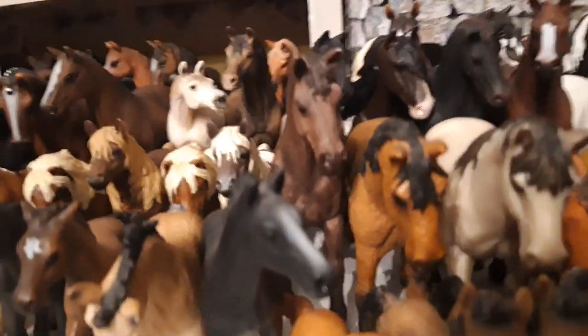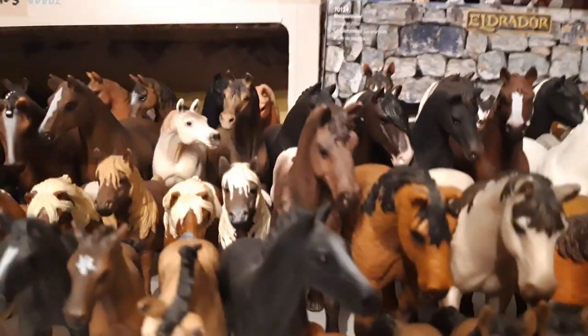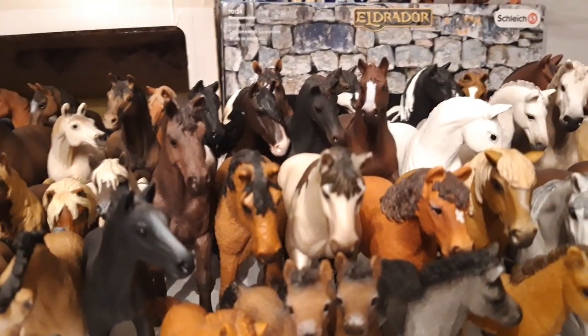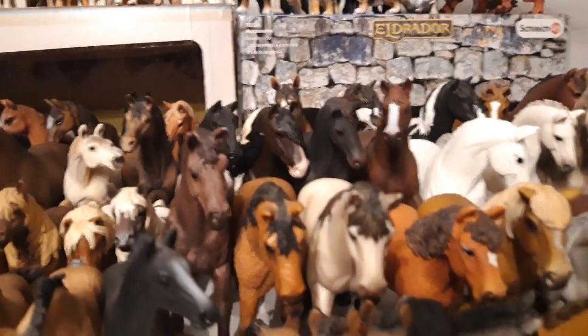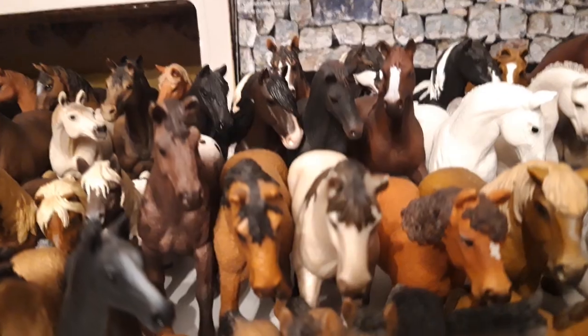Then I have my Baskir Curly mare, her name is Starfire, she is from the year 2015. Then I have Taktálfur, my trained horse — I don't know the breed of him — and he is from the year 2012.